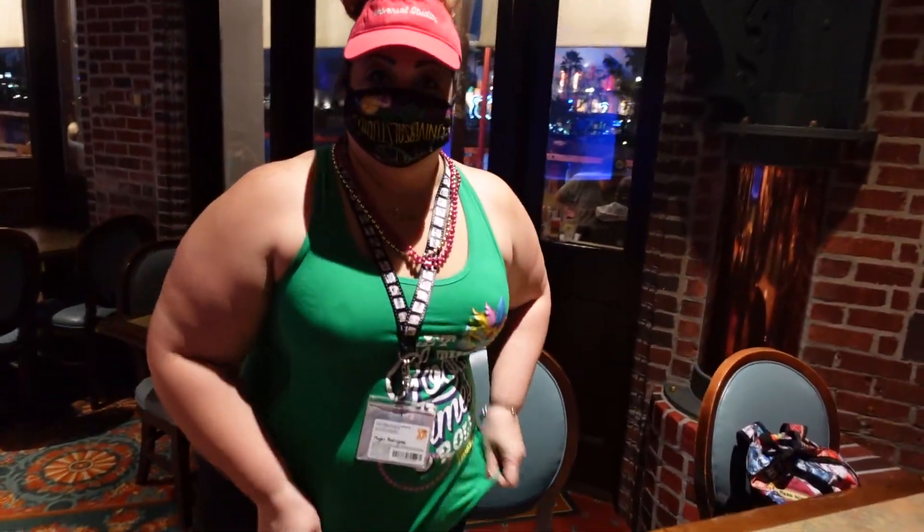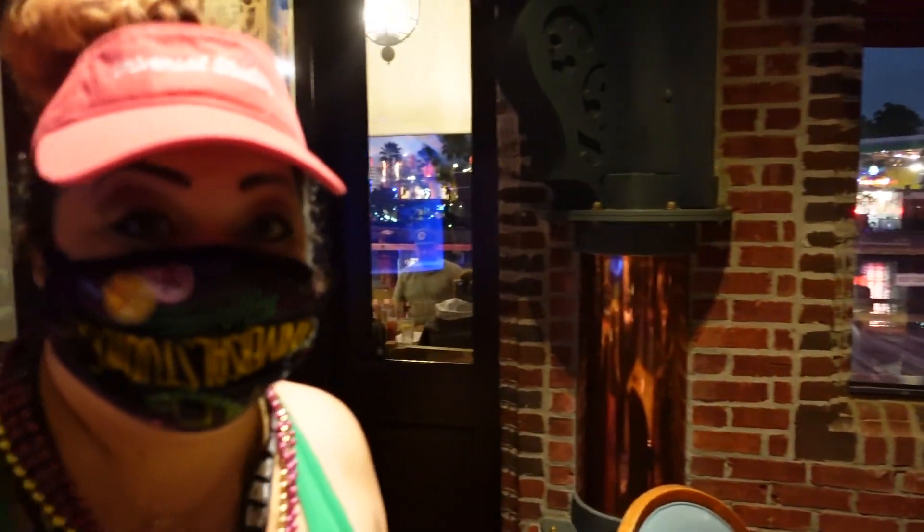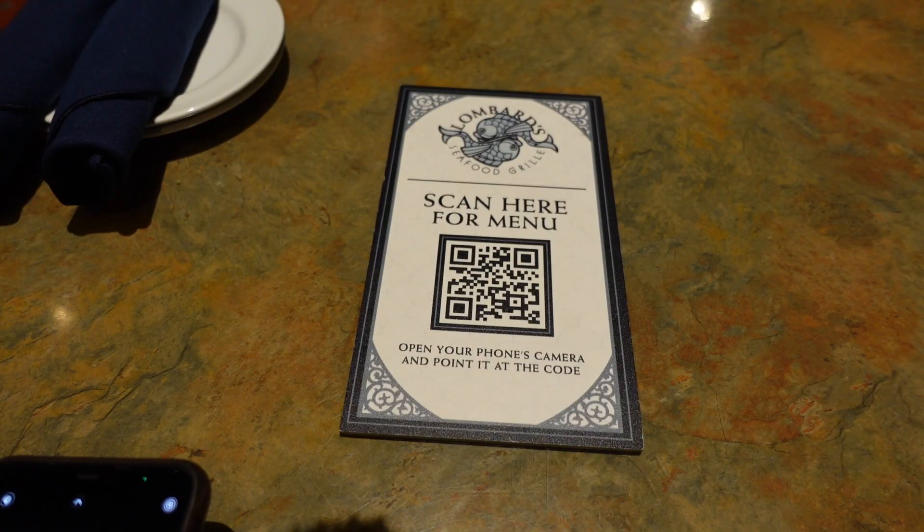Alright, we have arrived at our table. Look at that great view — we got a nice window view and we didn't even ask for it. The hostess was reading my mind. Very cool! Here at Lombard's Seafood Grill, they have the virtual menu which you can scan the QR code with your phone.